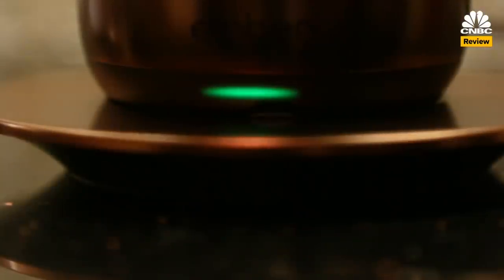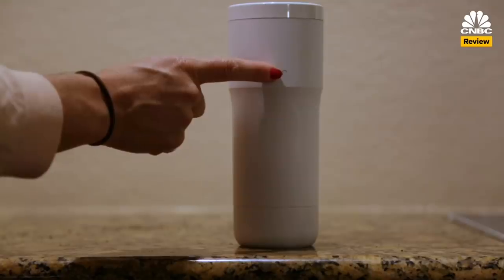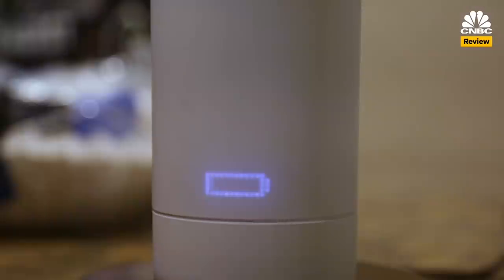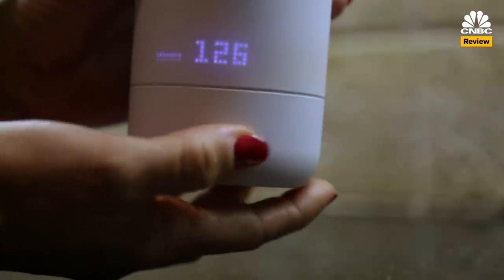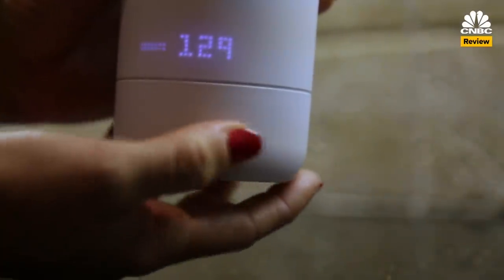On the standard mug, an indicator light blinks to tell you when your mug needs charging and when it's reached your desired temperature. On the travel mug, there's a hidden digital display that you reveal by tapping the logo. It tells you the battery level and current temperature of the mug's contents, and you can change the temperature by twisting the bottom of the mug.